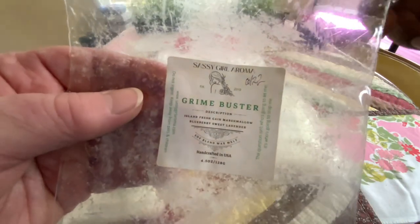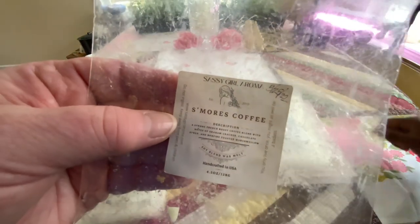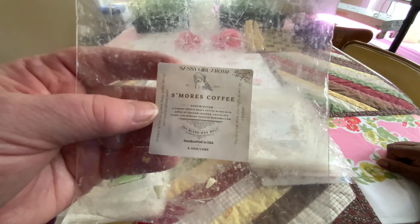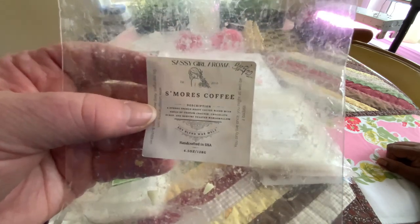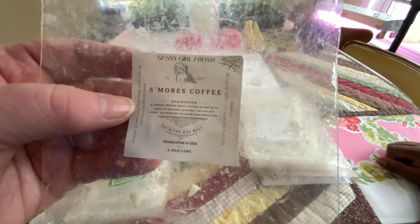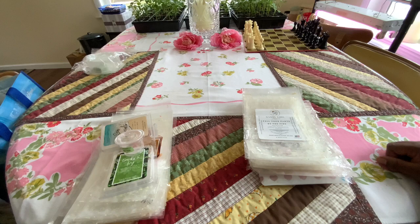Grimebuster — that was a good cleaning scent, a laundry clean scent. S'mores Coffee — we let this age almost a year and just warmed it last weekend, and it was so good. It lasted all day. When we first got it, it smelled kind of strong, so we let it sit. Aging it brought out softer notes of the toasted marshmallow and graham crackers. It was just delicious.